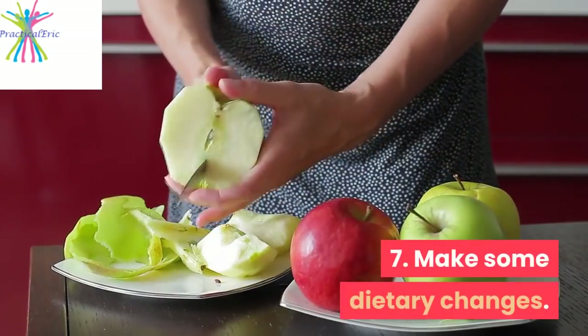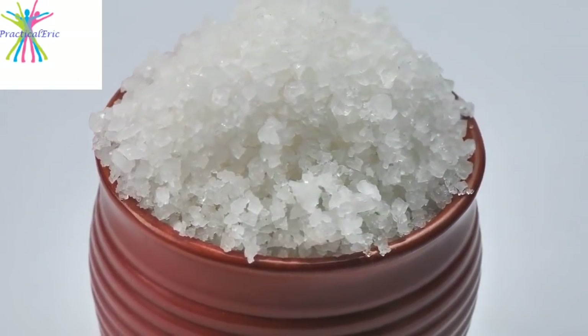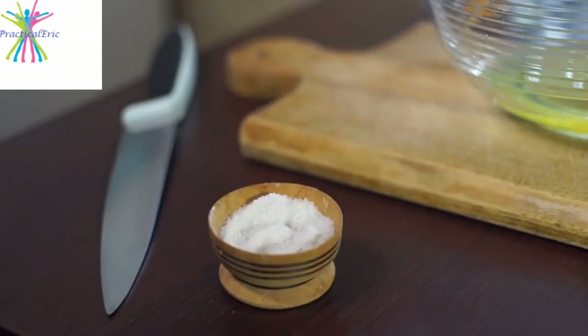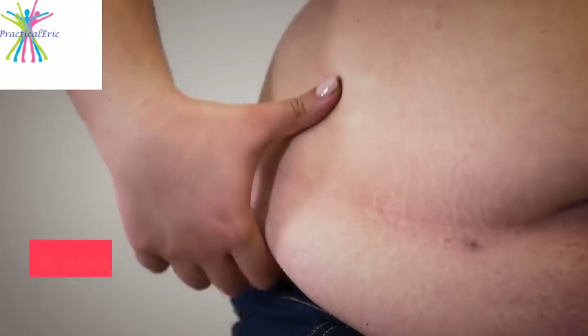7. Make some dietary changes. Reducing your sodium intake can help decrease swelling in your body, including in your feet. Opt for low-sodium versions of your favorite foods and try to refrain from adding salt to meals. Reduce canned and packaged foods, as they contain large amounts of sodium.